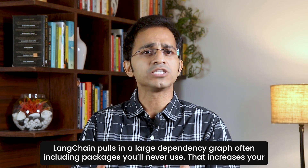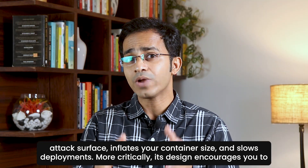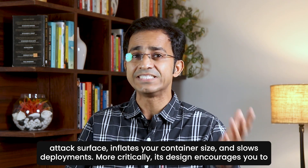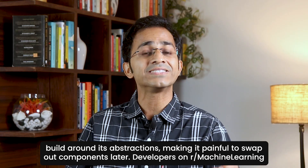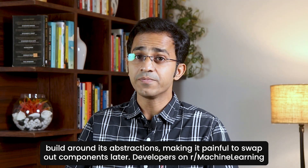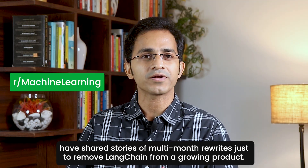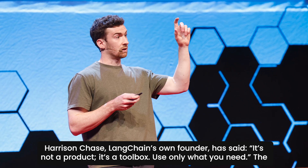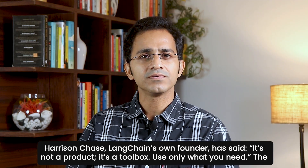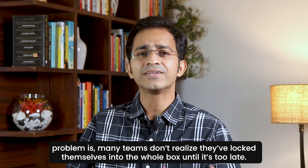LangChain pulls in a large dependency graph, often including packages you will never use. That increases your attack surface, your container size, and slows deployments. More critically, its design encourages you to build around its abstractions, making it painful to swap out components later. Developers on Reddit's machine learning community have shared stories of multi-month rewrites just to remove LangChain from a growing product. LangChain's own founder, Harrison Chase, has said: 'It's not a product, it's a toolbox — use only what you need.' The problem is, many teams don't realize they've locked themselves into the whole box until it's too late.